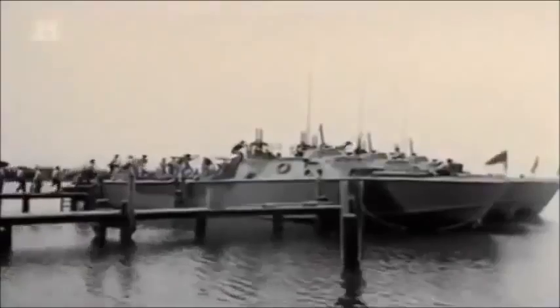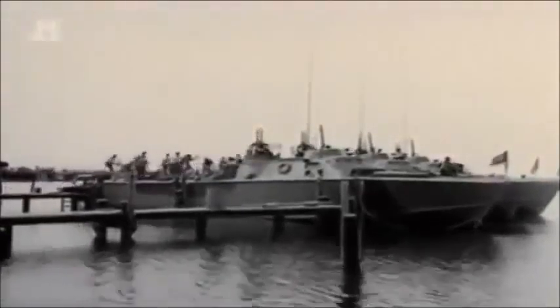Patrol torpedo, or PT boats, are built for an astonishing variety of missions. They ambush, hunt and maraud Japanese supply barges, earning them the nickname The Devil Boats of the Night.